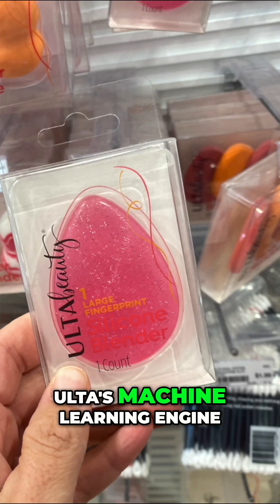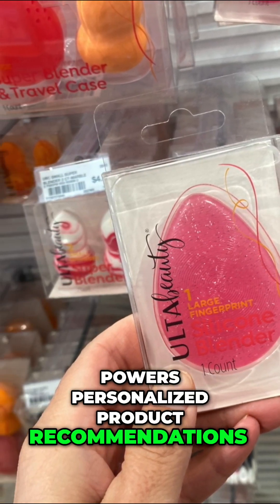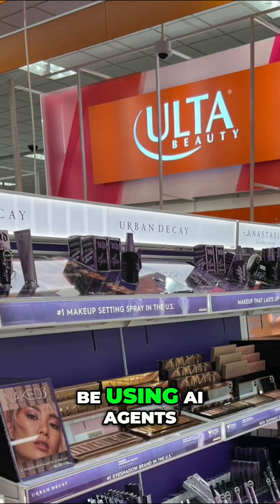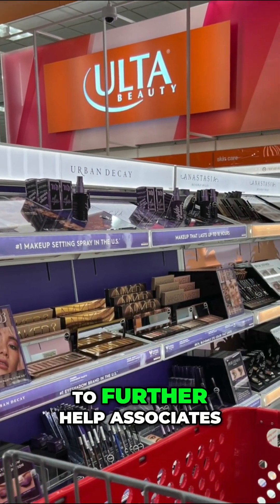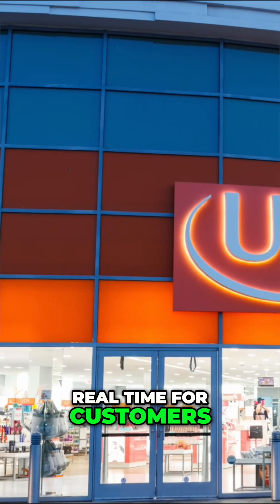Behind the scenes, Ulta's machine learning engine powers personalized product recommendations, and in 2026, the company expects to be using AI agents to further help associates tailor in-store experiences in real time for customers.